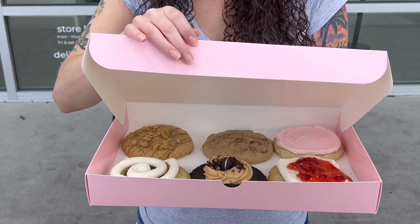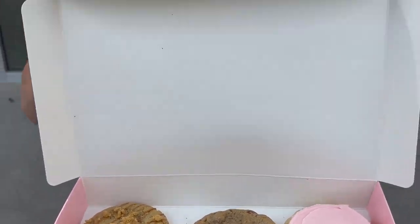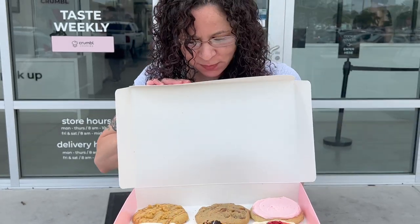We got our cookies! Let's see what they look like. Hopefully no bird poop or anything like that. They're actually really warm — still warming my hands on the bottom. So exciting, can't wait to share with you guys.